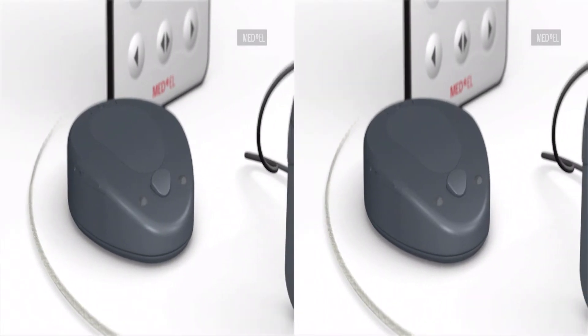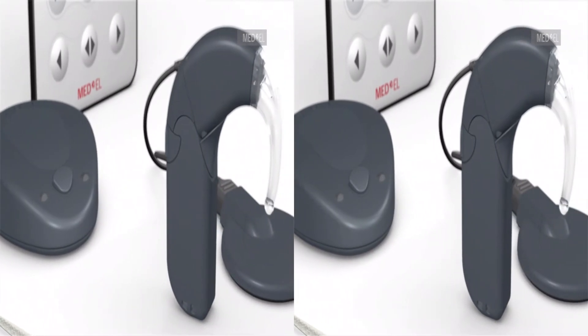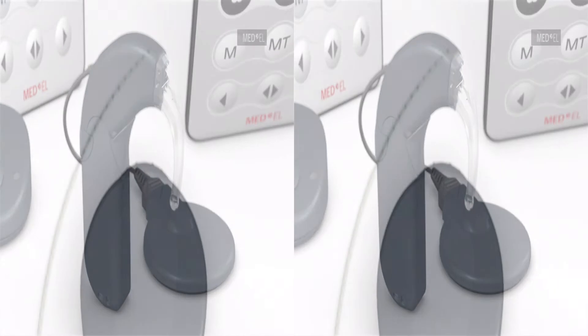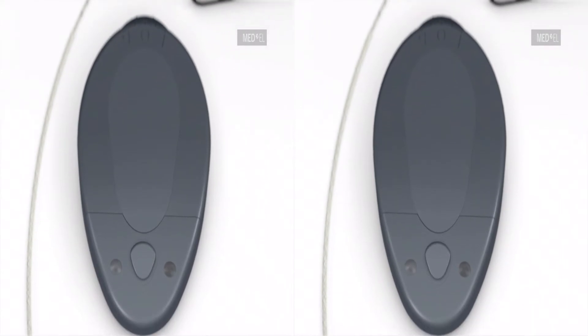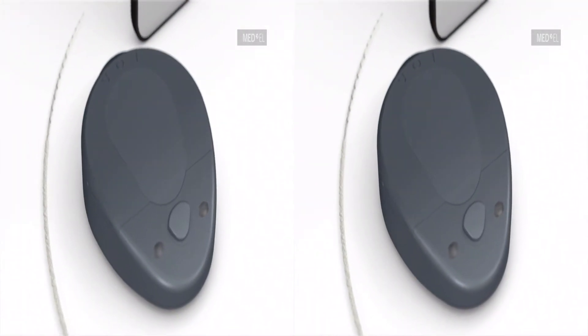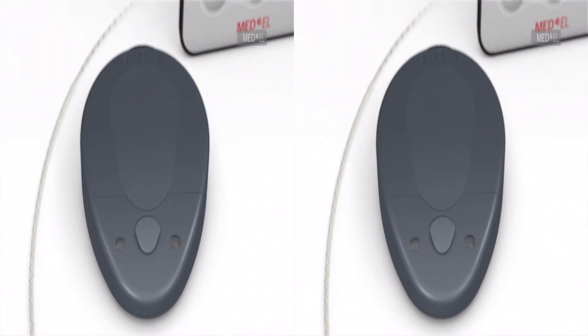The RONDO single unit processor is the world's first fully integrated cochlear implant audio processor. RONDO disappears easily under longer hair. Because the ear is free, RONDO can be worn comfortably just off of the ear. It is especially convenient for individuals who regularly wear glasses.